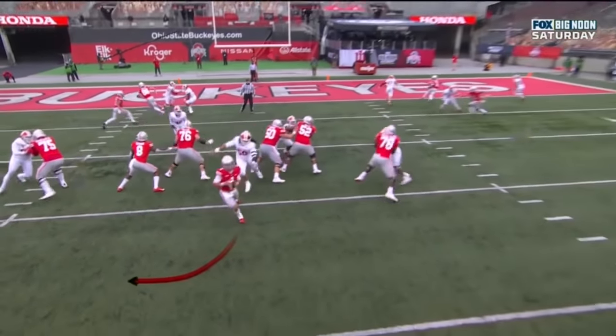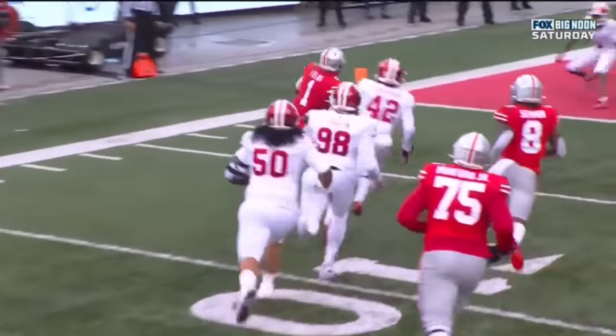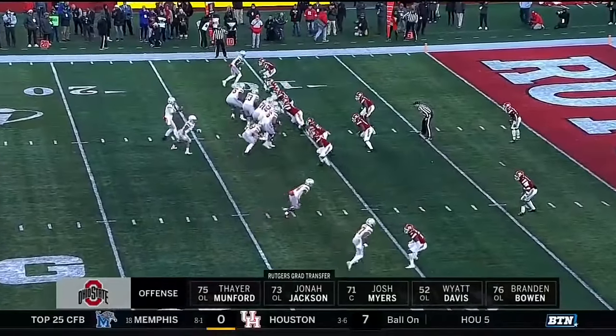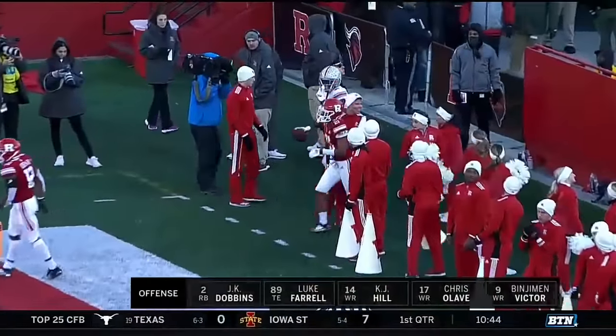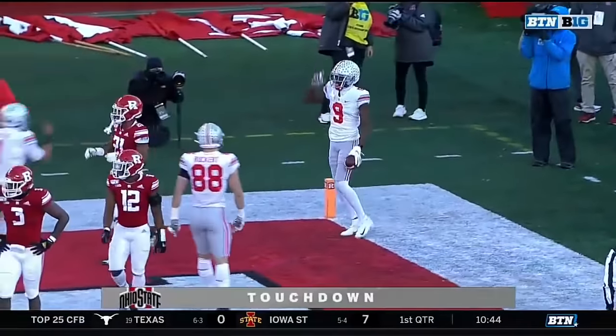How about this spin move? He's got pressure right in his face and he just backs away and rolls out. As a kid from Denver, that looked a lot like John Elway. They have been extremely impressive. And now they're going for the end zone here — back to Victor. And they'll call it a touchdown. Benjamin Victor, his fifth of the season.